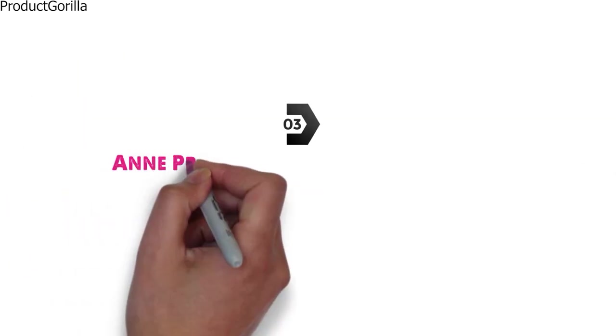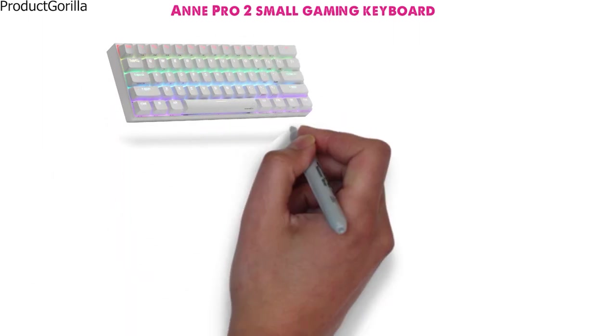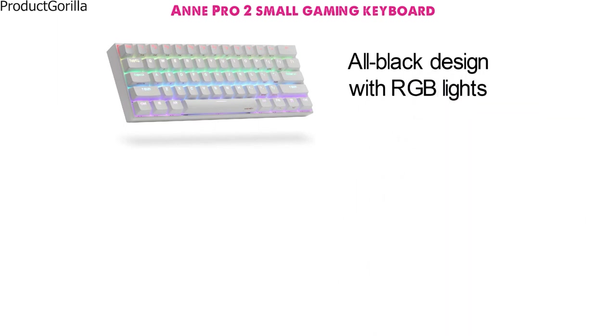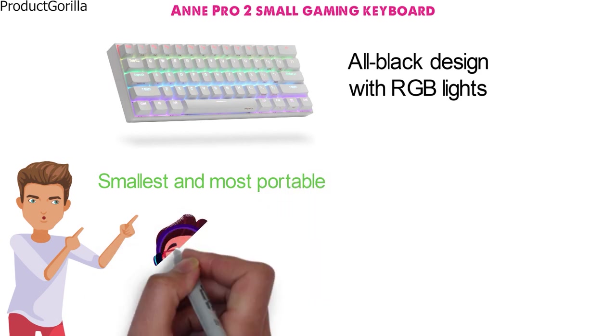At number 3 we have the ANN Pro 2 Small Gaming Keyboard. This ultra-compact gaming keyboard from ANN Pro has a borderless all-black design with RGB lights, and is one of the smallest and most portable on the market while still being highly effective for gamers.